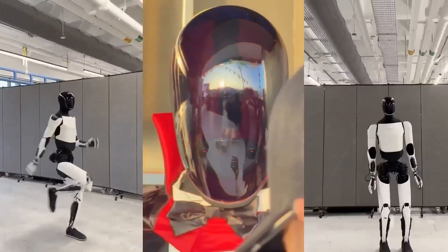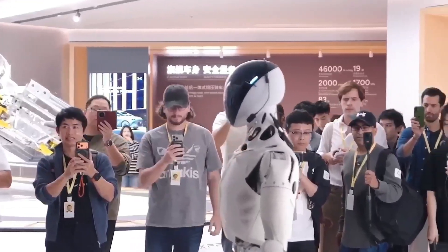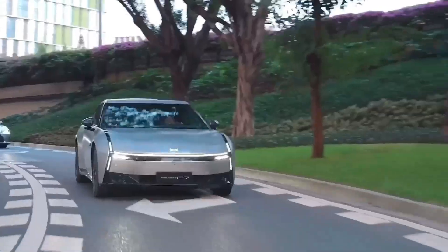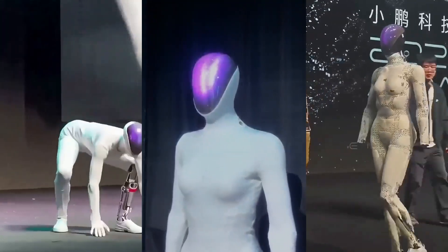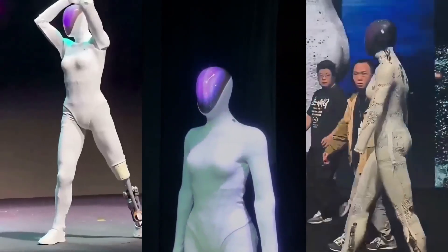Let's compare their builds. The Xpeng Iron weighs more, moves with heavier torque, and maintains perfect balance even under load. The Optimus focuses on efficiency, lightweight design, and energy-saving joints. Iron is a tank. Optimus is a runner.